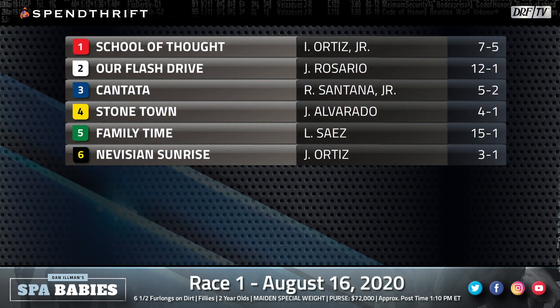We kick off the Saratoga card with the opener — two-year-old fillies going six and a half furlongs. Chad Brown has two of the six, bookending the field with the one, School of Thought, the seven to five morning line favorite, and the six, Navision Sunrise, three to one third choice on David Aragona's morning line. This is an interesting group.